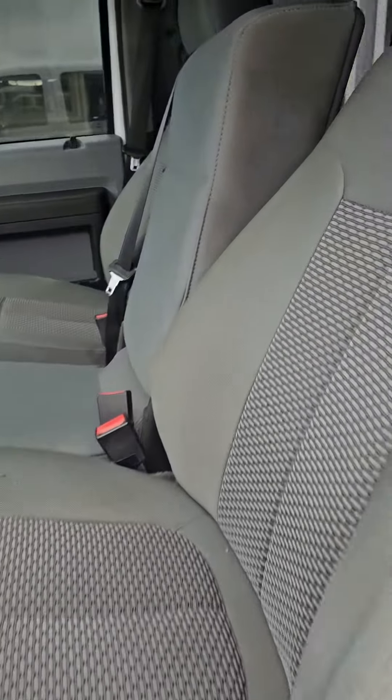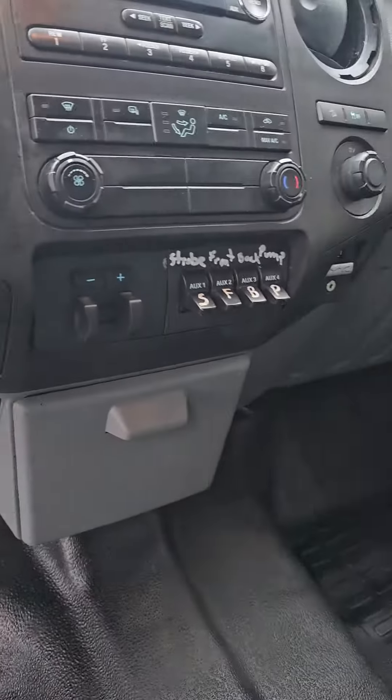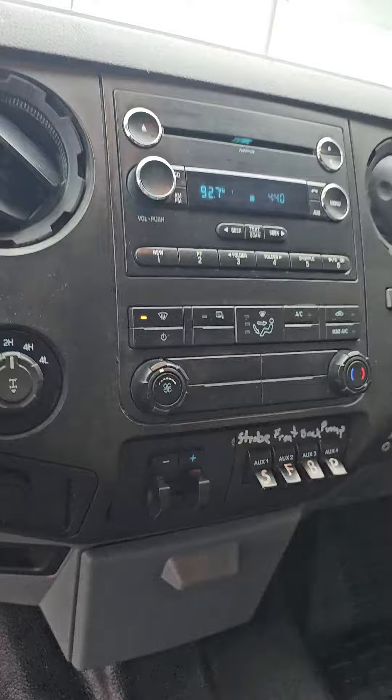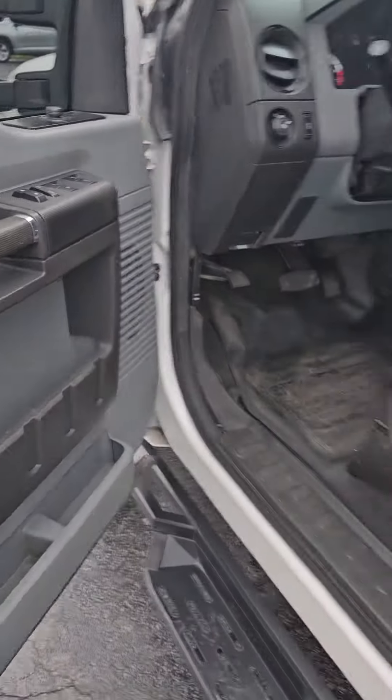You've got the split bench front seat. This has got the built-in electric trailer brakes, CD player, cruise, tow haul, all the power equipment, keyless entry.